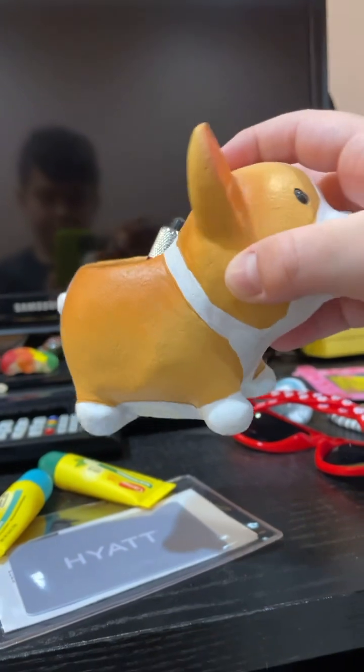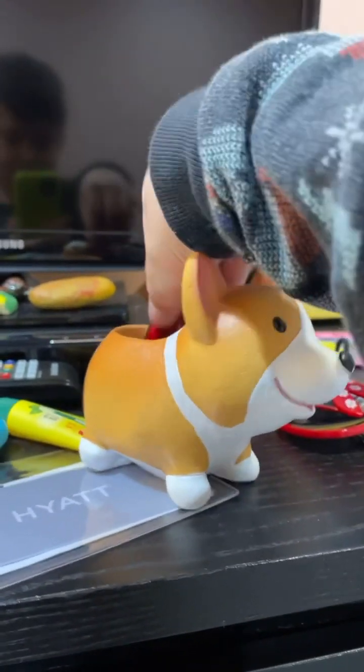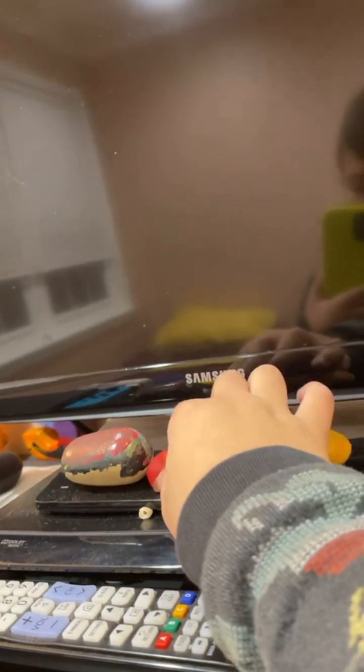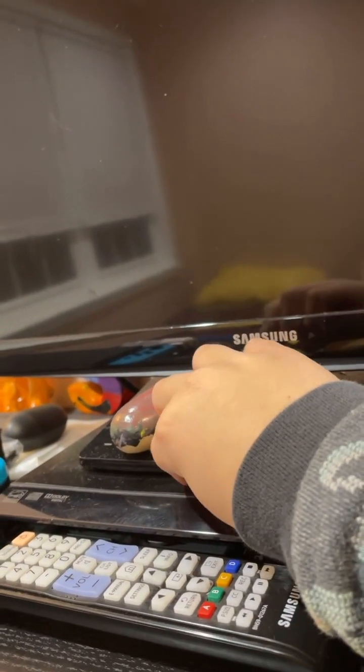And here right here is a corgi toy, a corgi with some stuff inside. And here's my rocks that I got for summer school. Here is a little turtle. Here is my little tooth.